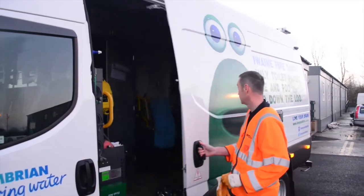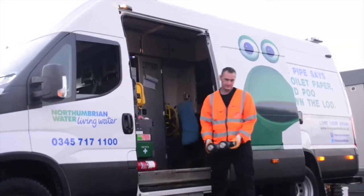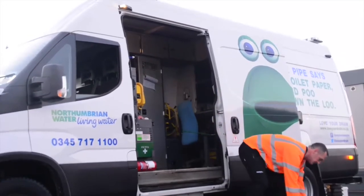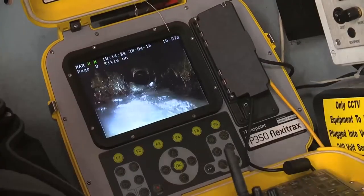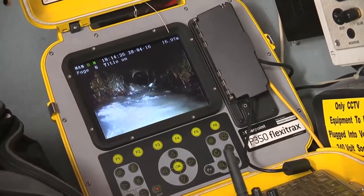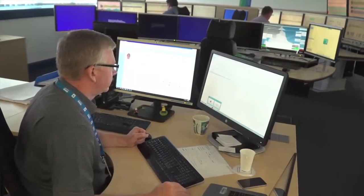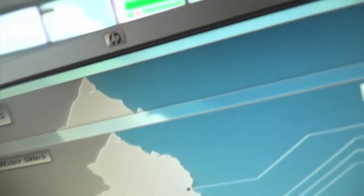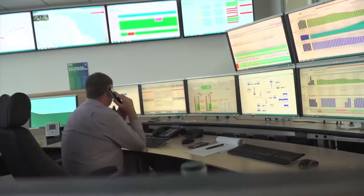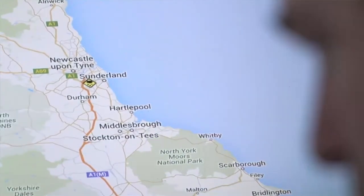So what happens after the network leaves your property? Initially the sewage pipe will connect into a public sewer either running down your street or within close proximity. These sewers vary in size and can be quite large. The sewage network is extensive with over 29,000 kilometres of pipe just in the Northumbrian Water region. Within the network, dirty water, sewage and drain water are separated whenever possible. Some sewers carry just rain water and others carry sewage, and there are also combined sewers which carry both.